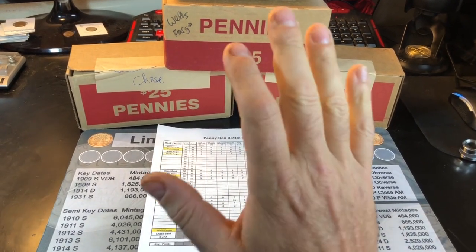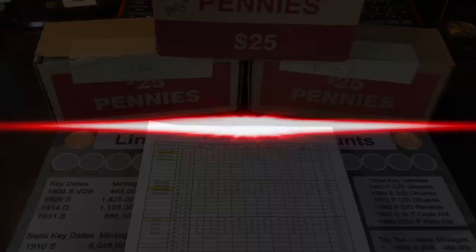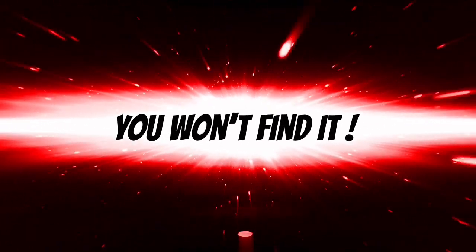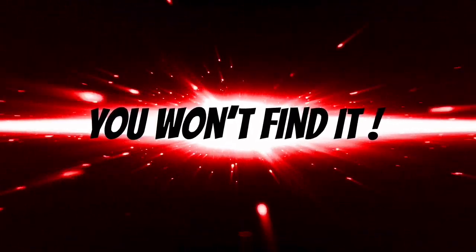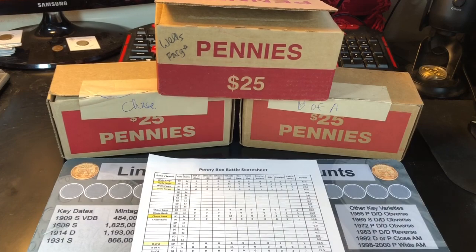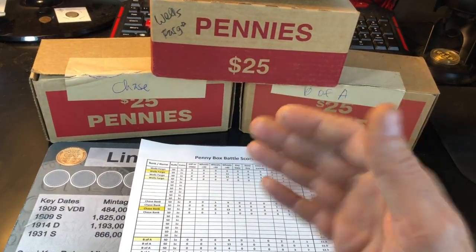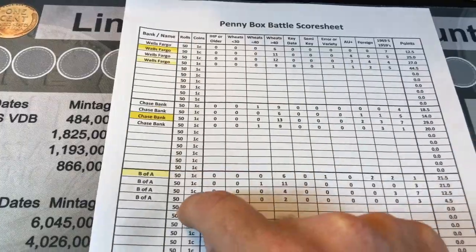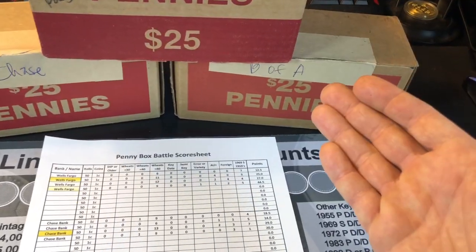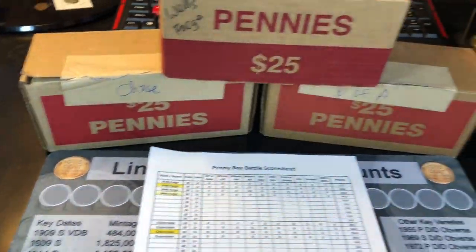It's been long enough. It's time for round five of the Bank Box Battle Series for Pennies. Hey everybody, it's Rob with Rob Finds Treasure. That's right, it's been long enough — it's time to get round five done of this Bank Battle Box Series with Pennies. We're going to see once and for all if B of A, other than winning its first box and having a terrible last couple of boxes, can do a good job this time. I've got it in order from first to worst because I wanted to see if B of A, knowing what it had to beat, could beat it.